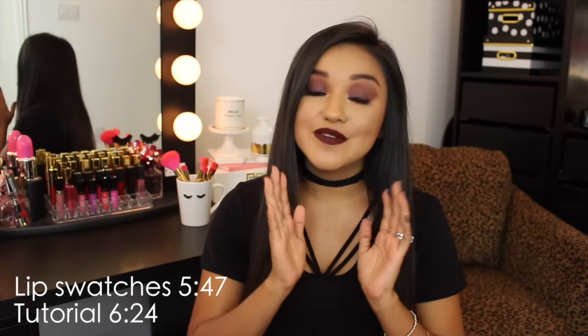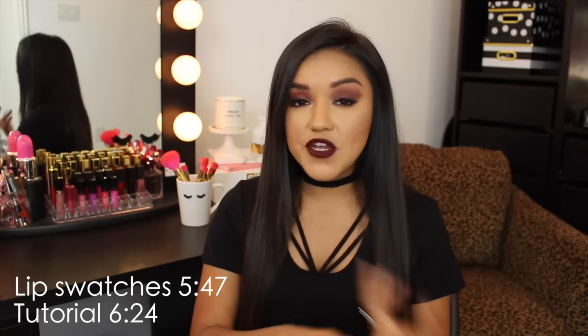Hey guys, welcome back. I'm Bianca and today I have a tutorial, mini review, and some swatches over the new Wet n Wild Fall collection. I did get my hands on this collection when I found the new Milani Amore matte lip creams, the new fall limited edition ones. I did swatches over all 10 shades and I'll leave the link to that video down below.